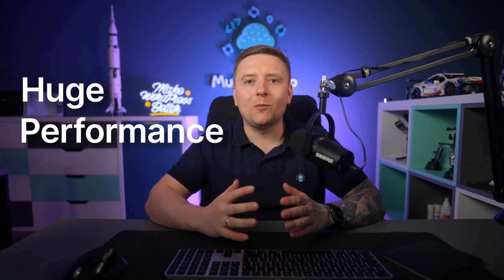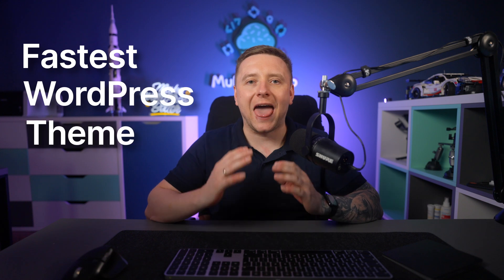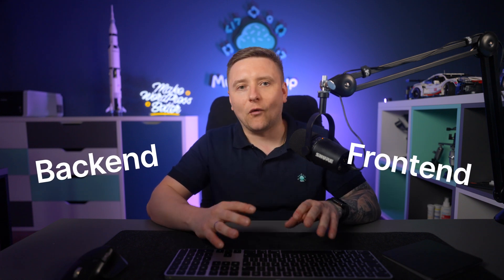What's up guys, it's Albert from Muffin Group. I'm very excited to announce a huge performance update for bfim and bbuilder. With this latest round of improvements, bfim has become the fastest WordPress theme ever built. The new version of bfim comes with performance upgrades to both the backend and frontend.